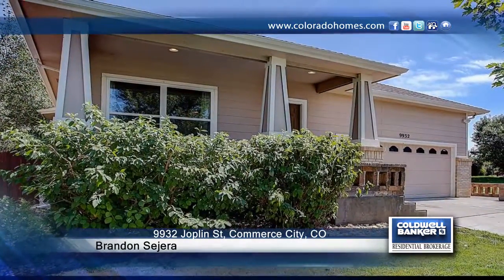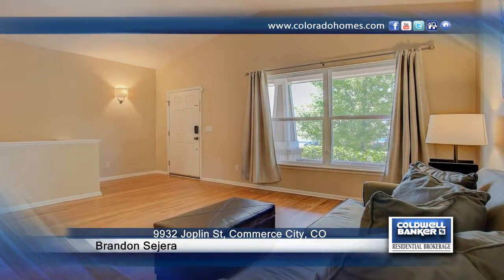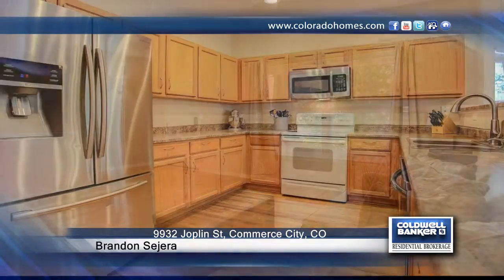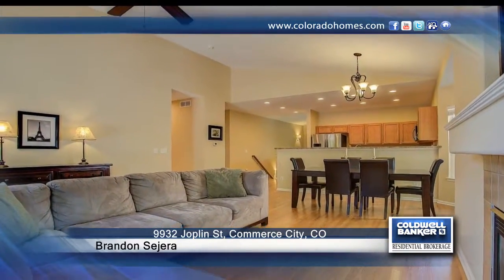Enjoy the perfect layout that offers easy main floor living and a bright open floor plan. This home boasts a greatly maintained open layout that will not disappoint. Features include rich wood flooring and new paint throughout the main living and dining areas.